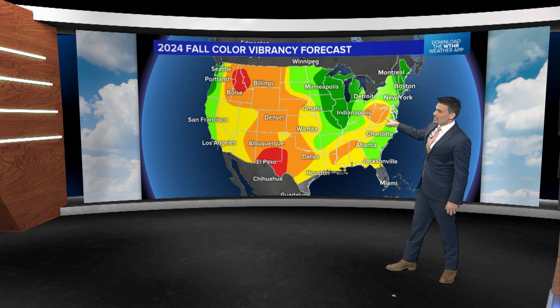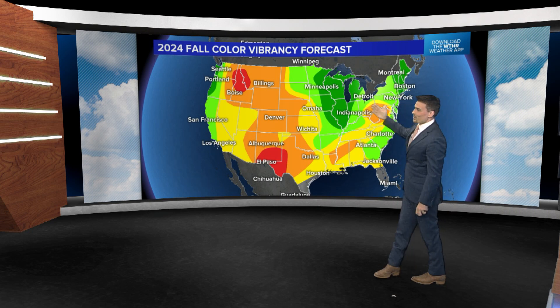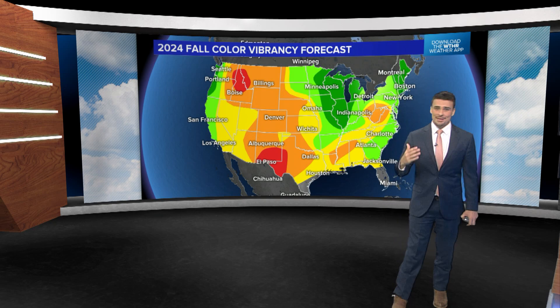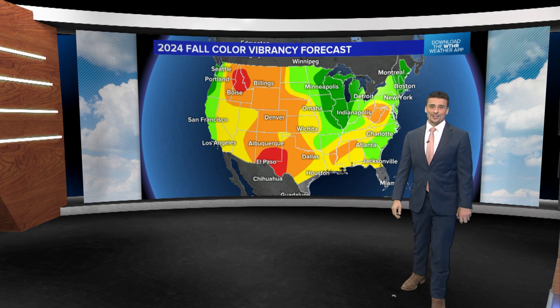But outside of West Virginia, you're not going to be disappointed. Go to New England, parts of the northeast, or head to the Great Lakes. It all depends on how cool your nights get and how much water you get. If you keep the water coming and keep the cool nights coming, you're going to have awesome fall leaf change this year.